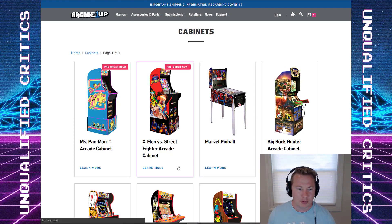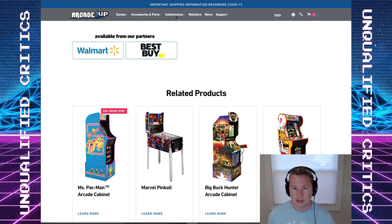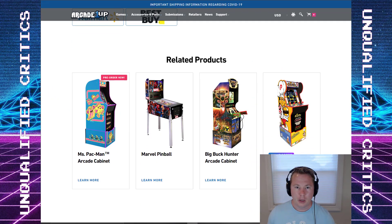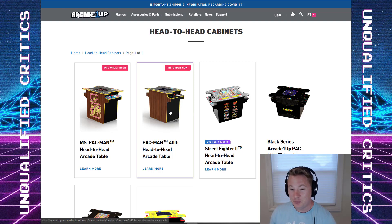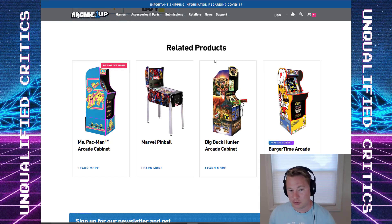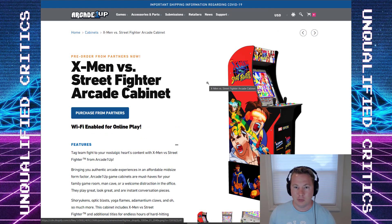Those are the main things. X-Men vs. Street Fighter is available to pre-order — let's see if this link is working now, it's gone on and off. I will put a link below. The main story from that email notice they just sent out is the regular Pac-Man 40th anniversary head-to-head. Let me know below in the comments which ones you plan to pick up. Are you going cocktail? If so, are you going for the 40th or do you want Ms. Pac-Man, or are you more interested in the Ms. Pac-Man stand-up cabinet? That's going to be the battle this year. I'd love to see sales figures because I'm curious what shakes out as more important.